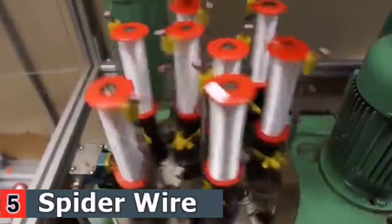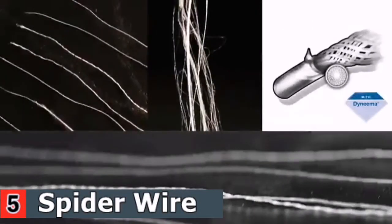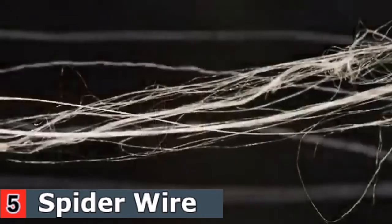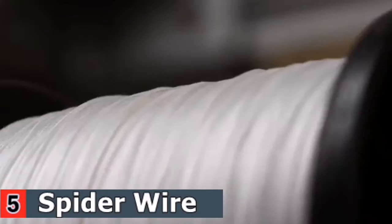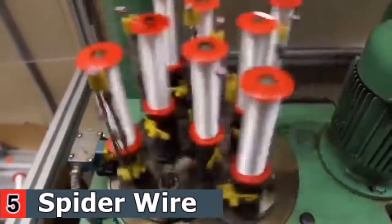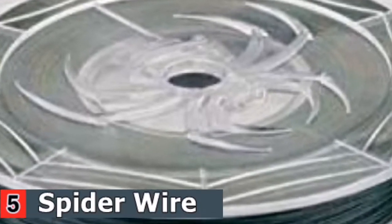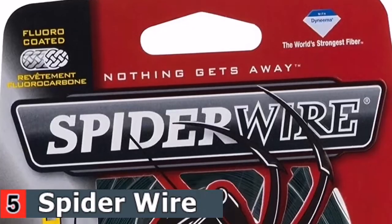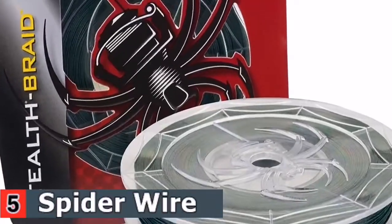The Teflon-treated microfibers make this braided line mega-strong. It excels in fishing in heavy cover and has the necessary power required to catch large fish species — good for up to 30 to 50 pounds. The braided design means you can feel everything, even the smallest of bites at the very tip of the line, and its anti-stretch technology ensures a more sensitive feel.